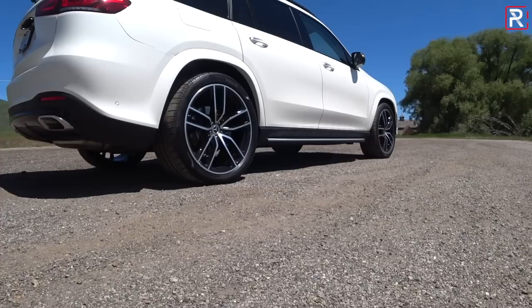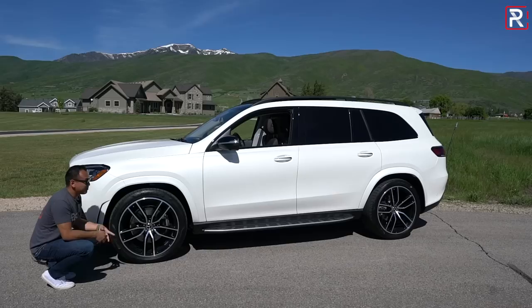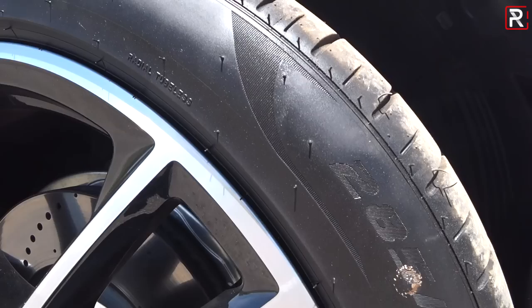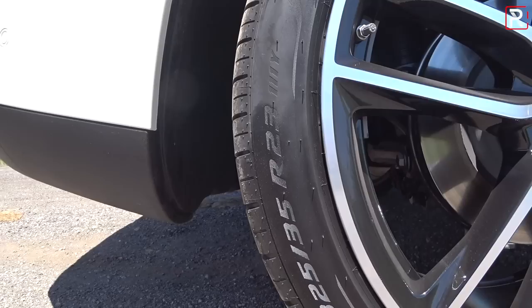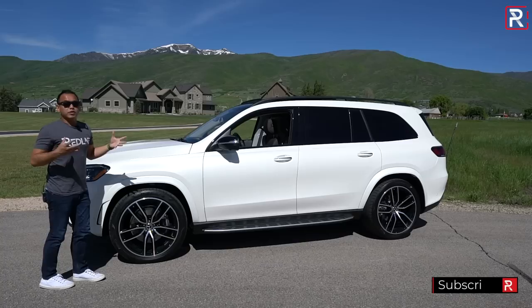For wheel options, you can pick between a 19-inch wheel all the way up to these gigantic 23-inch wheels. So all you rappers out there with 22s on your Navigator or Escalade — Mercedes-Benz has one-upped you with the 23-inch wheel. They're wrapped in staggered tires: 285s in the front and 325s in the back. That's 20 millimeters wider, fatter tires in the back compared to the GLE I reviewed, which really gives this thing an imposing stance.